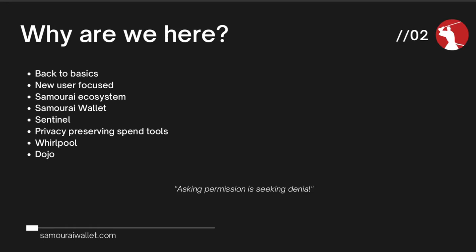Welcome. So I'll just give a quick recap as to the aim for these four sessions, this one being the last one. Brother Rabbit and I are hoping to take you back to basics, have a really new user focused look at the Samurai ecosystem. We've covered Samurai Wallet, Sentinel Watch Only Wallet, the privacy preserving spend tools within Samurai Wallet. Last week we covered Whirlpool and today we're going to be covering Dojo.